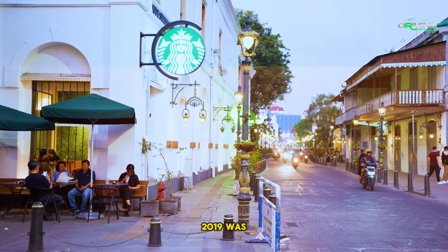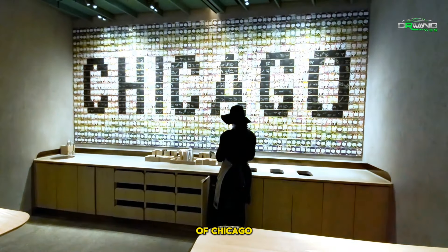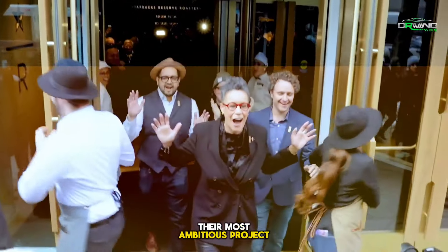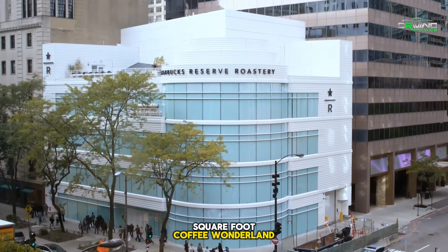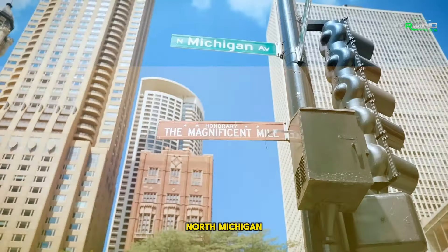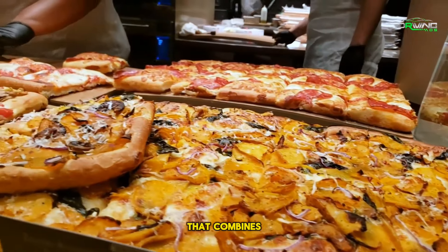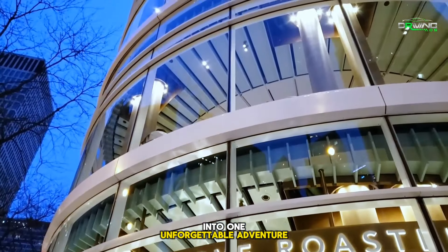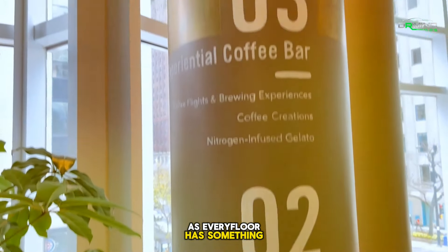For fans of Starbucks, 2019 was a historic year. The world's largest Starbucks, located in the center of Chicago, was presented by the coffee giant on November 15, 2019, marking the launch of their most ambitious project to date. This five-story, 35,000-square-foot coffee wonderland, tucked away at 646 North Michigan Avenue, is more than just a place to sip lattes. It's an immersive experience that combines culinary delights, specialty beverages, and expertly crafted coffee into one unforgettable adventure. Let's explore this coffee haven in more detail, as every floor has something unique to offer.